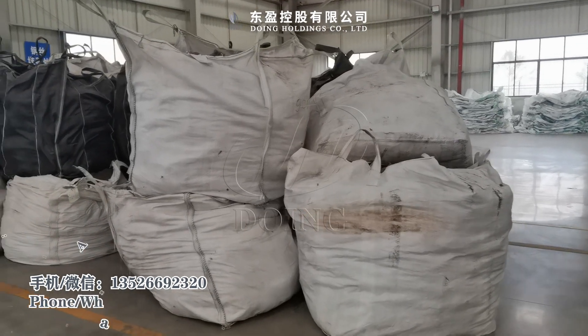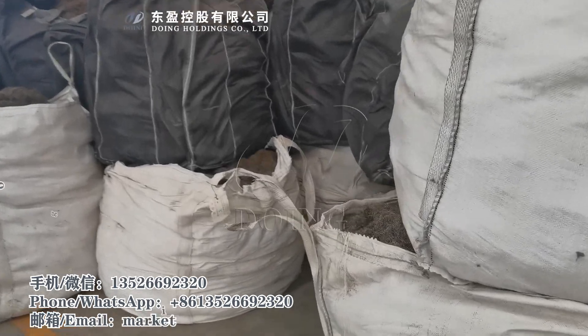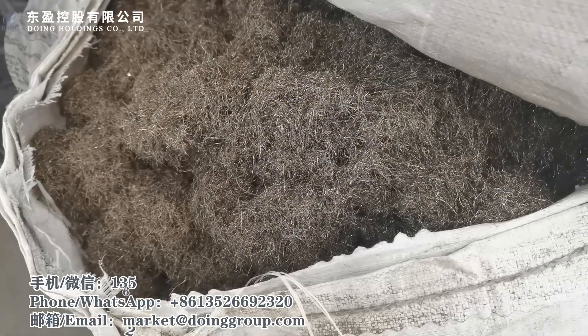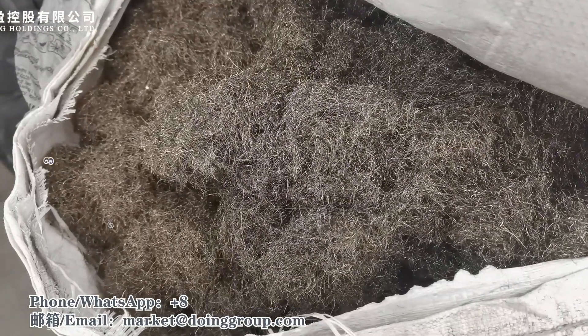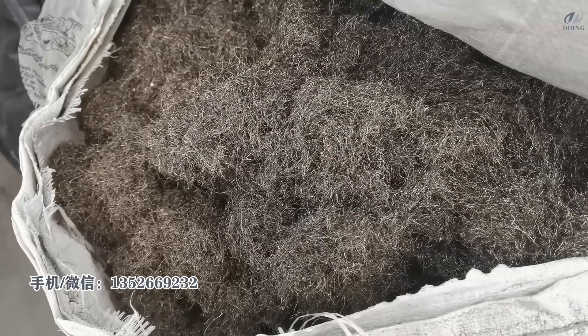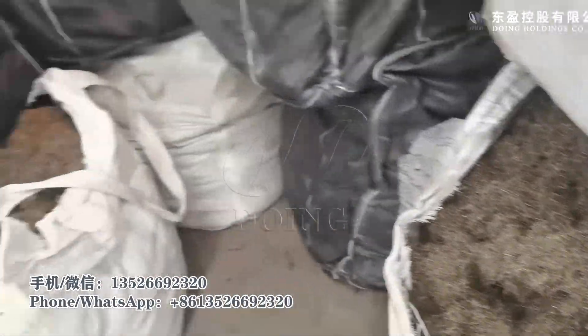Here is the steel wire storage — it is very good quality. Now in China, this steel wire can sell at 3200 RMB per ton.